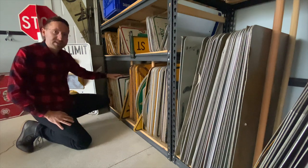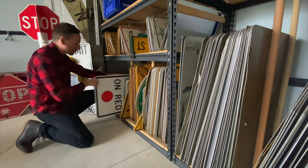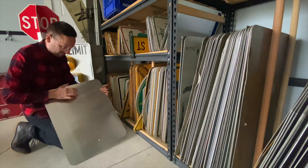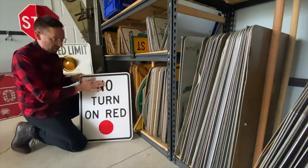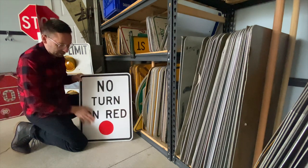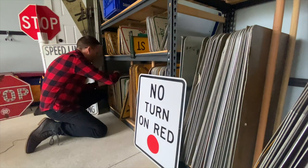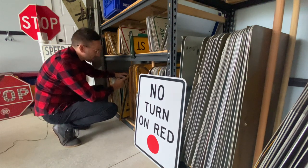I'm looking at 18 by 24, mostly regulatory signs right in here. The first one right off the bat is a no turn on red. This is new old stock — you can see that the reflective surface hasn't even been punched through. The holes are there, but the whole surface has not been penetrated. So this is a great reflective sign and it's going to be good on the wall. That's going to be it for the 18 by 24s.